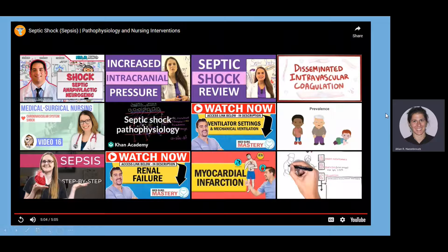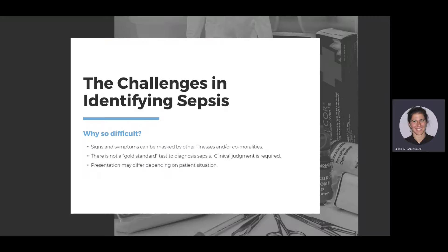That was a nice overview of sepsis and its pathophysiology. The challenge in identifying sepsis is that signs and symptoms can be masked by other illnesses and comorbidities. There is also no gold standard test — many think lactate levels are gold standard, but it's just one tool among many. Lactic acid can be elevated in many other diagnoses, including burns, rhabdomyolysis, and DKA. Additionally, the presentation may differ from patient to patient.